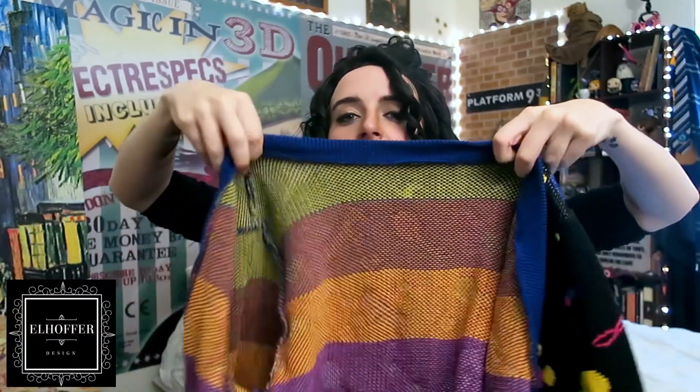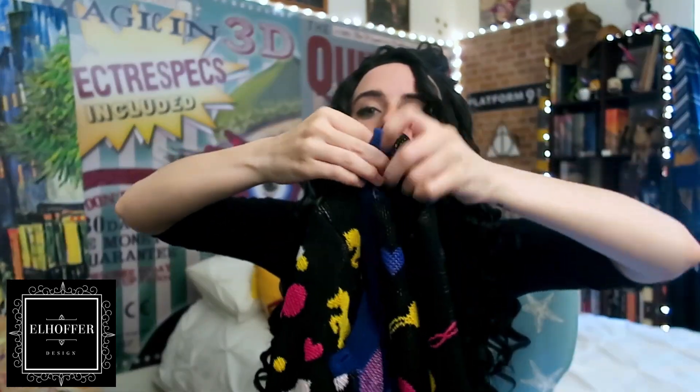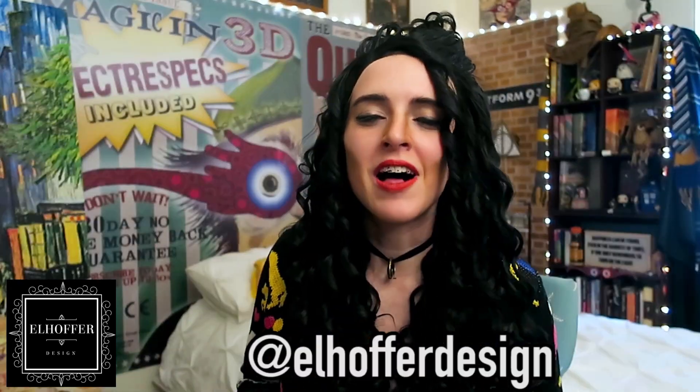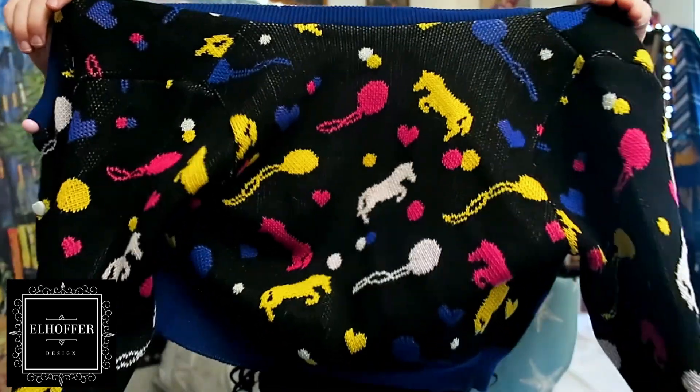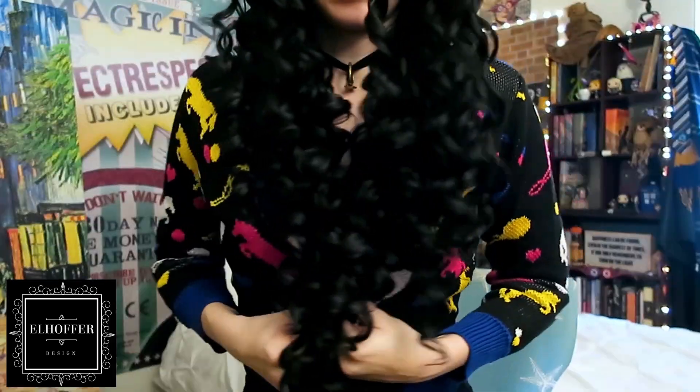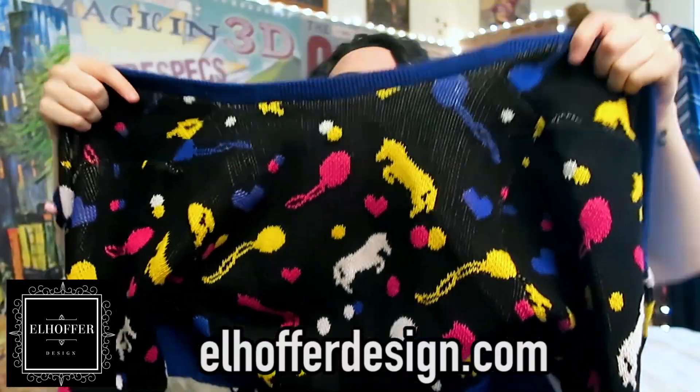Next thing is a Luna Lovegood inspired cardigan from my girl Katie from Elhoffer Design. It's the Looney Witch Cardigan. It perfectly captures the magical, whimsical style of Luna. Look at how cute this is! I love it! And this is really comfy — it's not itchy. It's her skirt, but it's in sweater cardigan form! So adorable!